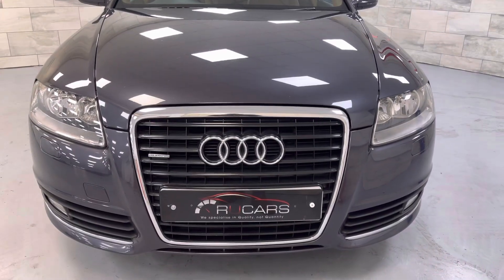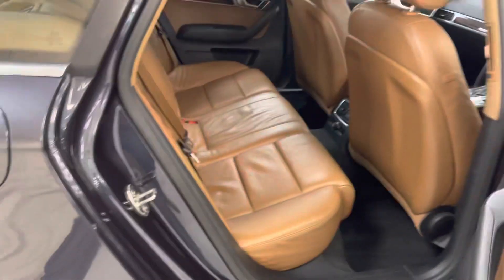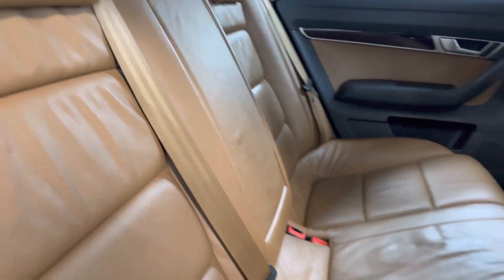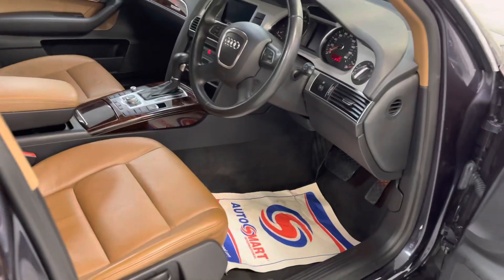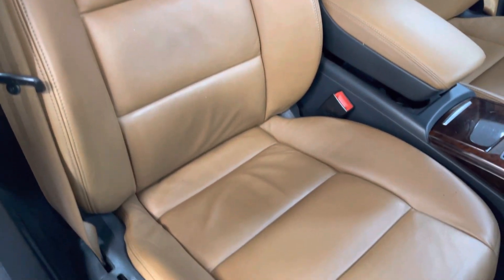Inside we've got the gorgeous Amaretto interior, folding rear seats — not all A6 saloons have that — and black carpets, the same in the front. Really, really great condition interior, with no real signs of wear in the bolster.